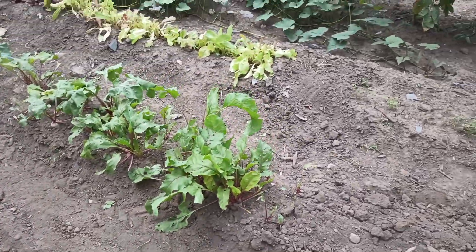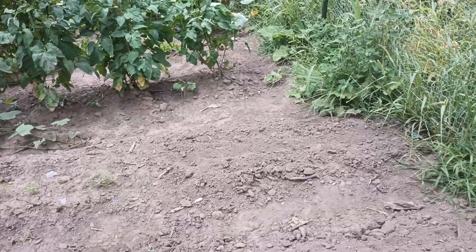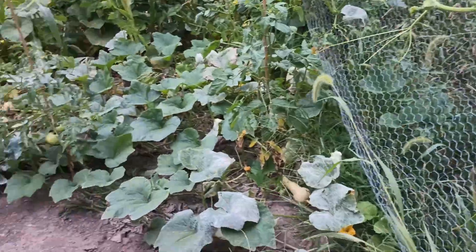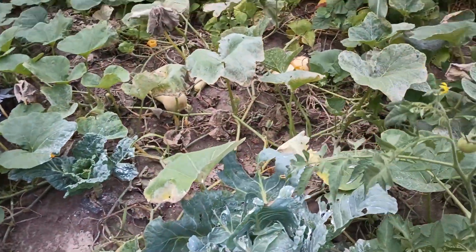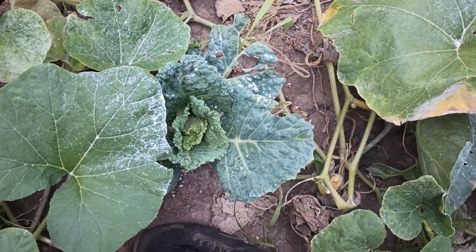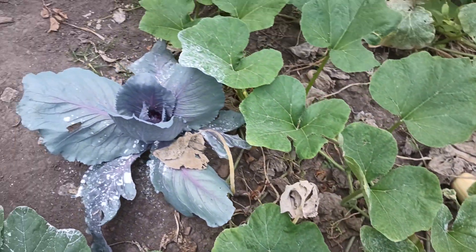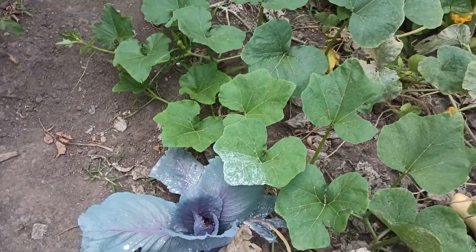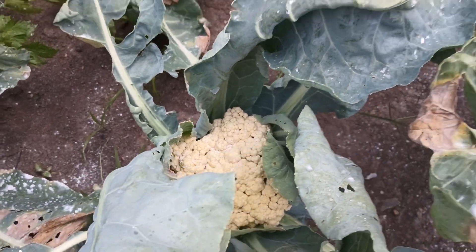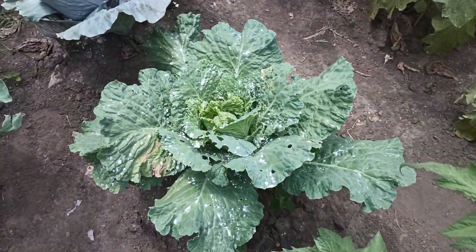We do have cabbage in other rows with much larger heads because they haven't been hit as hard. I can show you those. You can see that one is getting a nice large head on it. This one got chewed down but is recovering — I think it's called a savoy perfection or basically a savoy cabbage. And then we're getting some nice cauliflower now with a nice large head. Some of the cabbages are recovering, but some are doing really well.